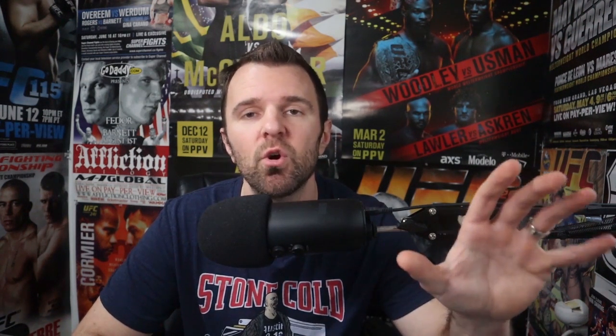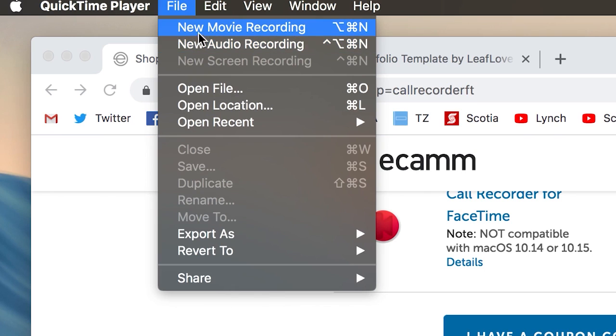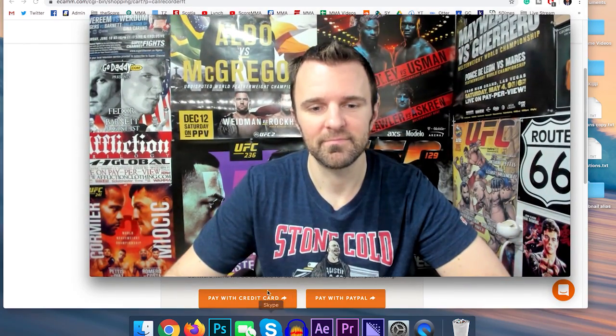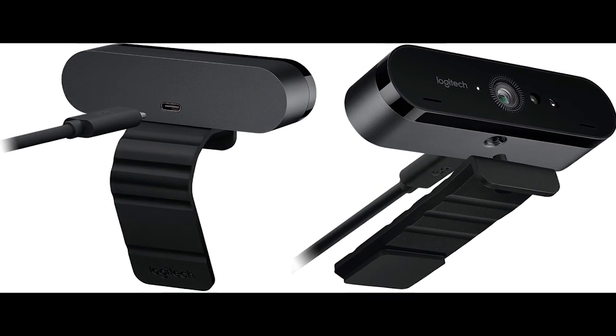What I mean by that is I'll go into QuickTime, which is built into most MacBooks, or you can just download it — it's free. Once you go into QuickTime, you have the option to record your own feed with a new movie recording. So I'll set that up with my webcam — the specs I'm using is a Logitech 4K webcam — so I have that as its own feed.